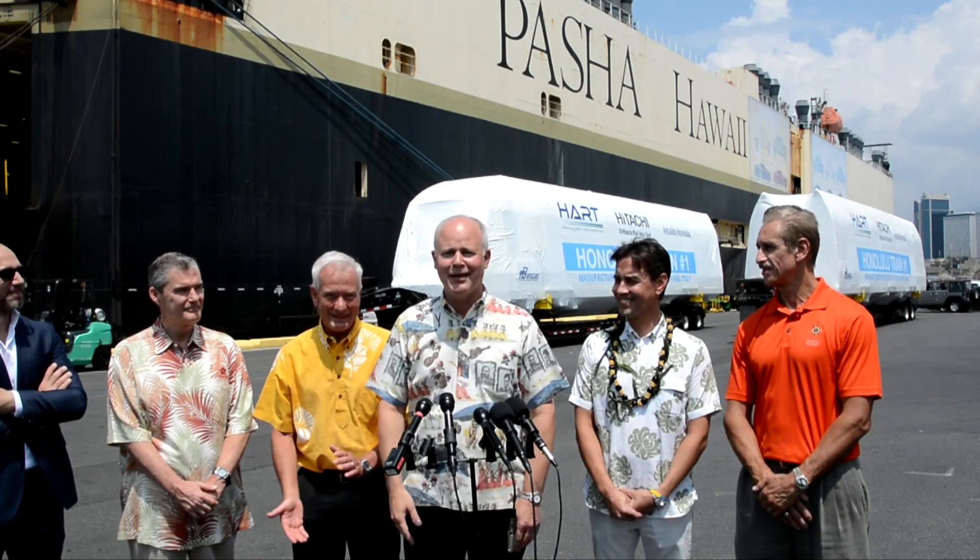I can tell you we will be the only system in the world that does have surfboard racks. So that is a first in the world. We have great partners in the mayor's office and great partners at the City Council. The transportation chair of the City Council is here to say a few words on behalf of the City Council.